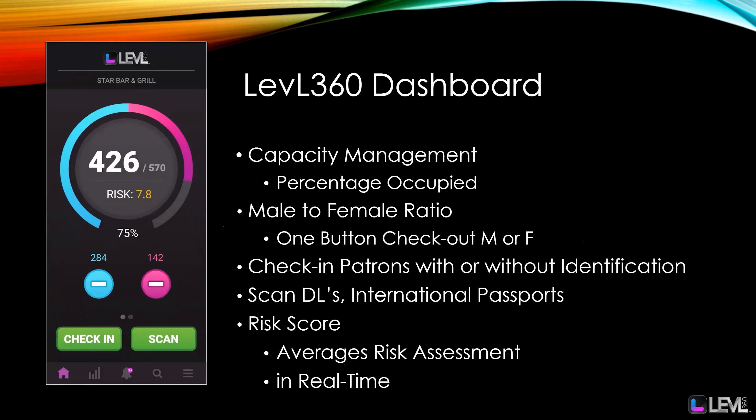Let's take a look at the Level 360 dashboard. We have capacity management, percent occupied, the male to female ratio, one-button checkout for males and females, and you can check patrons in with or without identification.